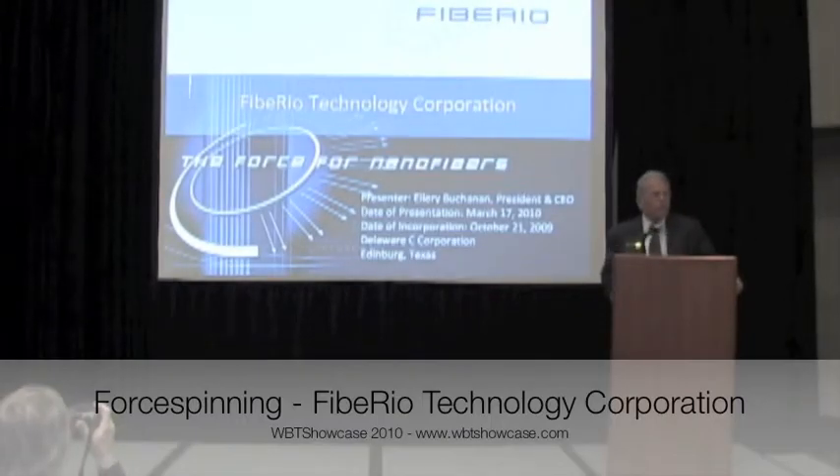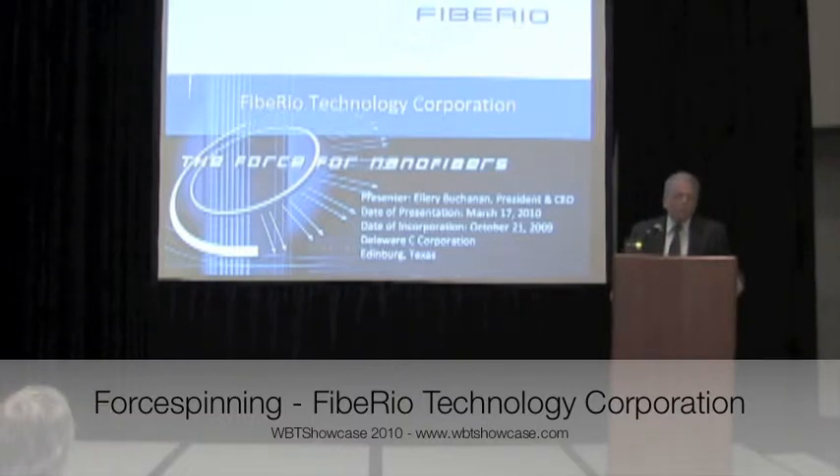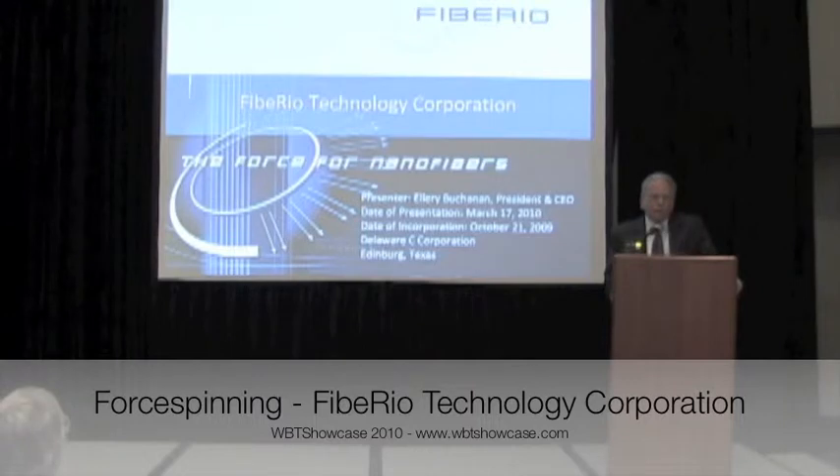Good morning, my name is Ellery Buchanan, the President and CEO of Fiber EO Technology Corporation. We're located in Edinburgh, Texas, the home of the University of Texas Pan American, next door to McAllen, Texas, which is the sixth fastest growing city in the United States.